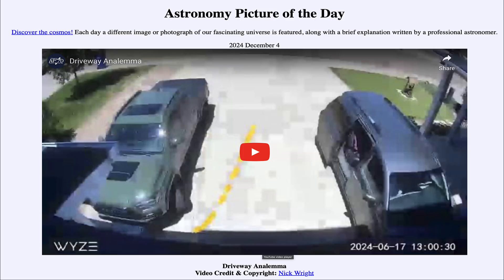Greetings and welcome to the Astronomy Picture of the Day podcast. Today's picture for December 4th of 2024 is titled Driveway Analemma.